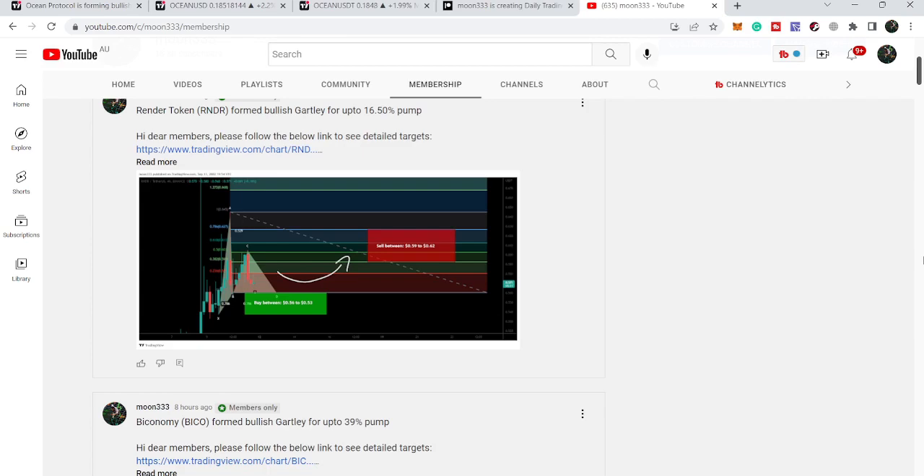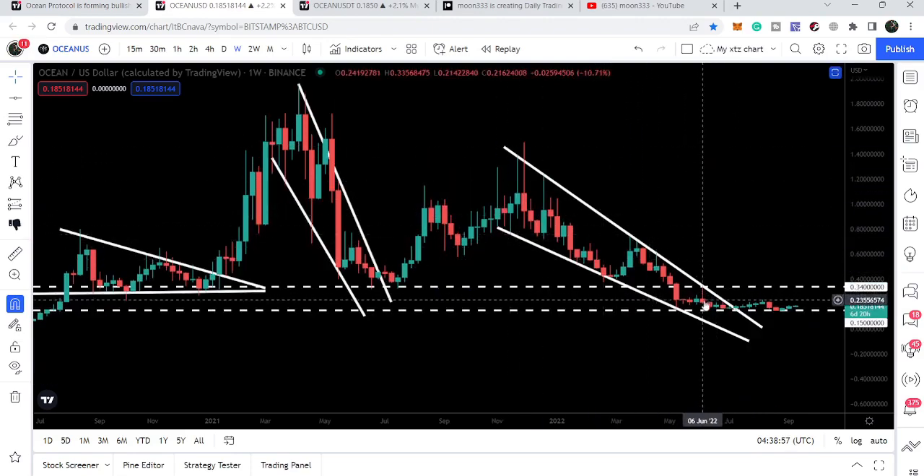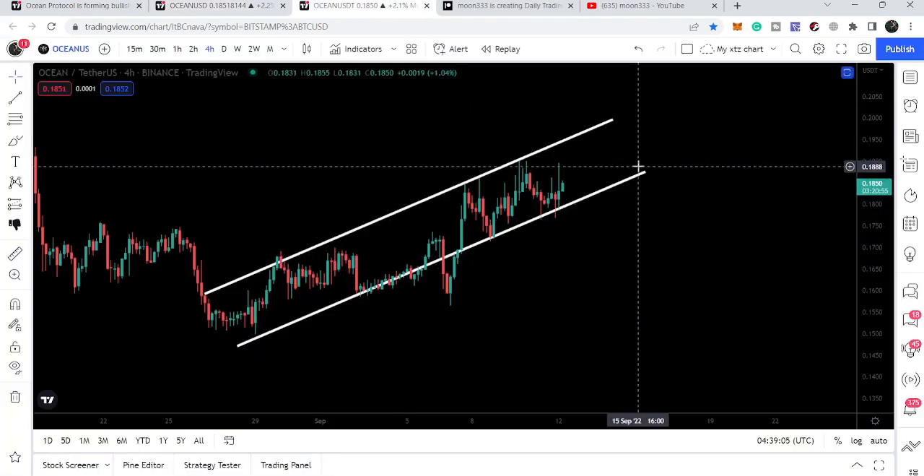Hey friends, this is Atipope here. Welcome to the new update on Ocean Protocol. In today's analysis, we will take a look at this big falling wedge pattern. Right now you can see that the price line has left this pattern and is moving above this support. We will also watch this up channel as well.